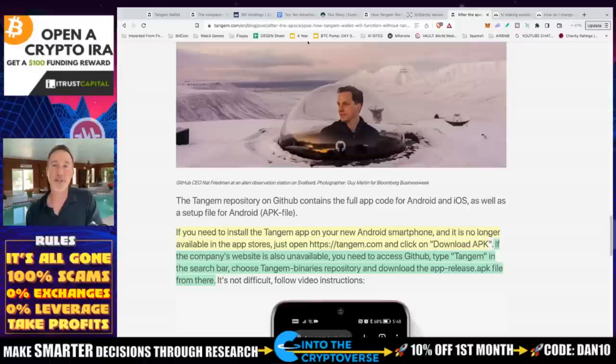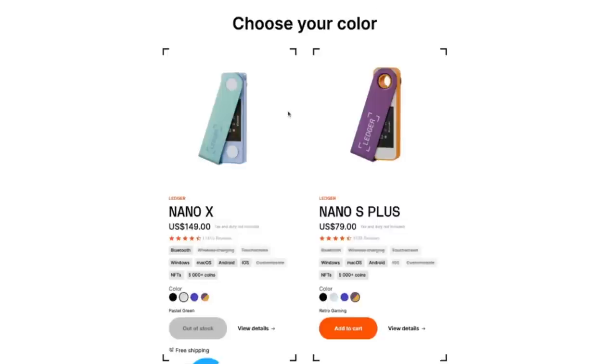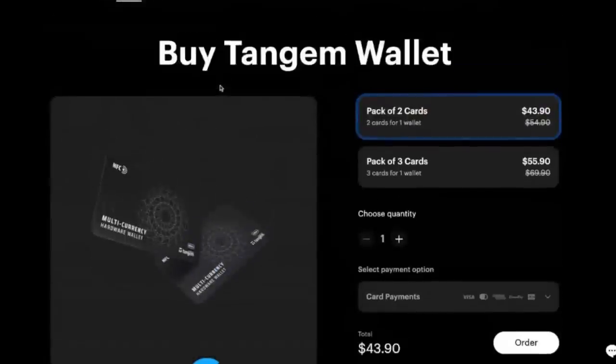What's the price? The Nano X costs $149, the Nano S Plus costs $79. The Tangem wallet — a pack of two cards is $43.90 and a pack of three is $55.90. If you use the link in the description, you'll receive an additional 10% off. This is an affiliate link — if you prefer, you can go directly to Tangem.com, but you won't get the 10% off.